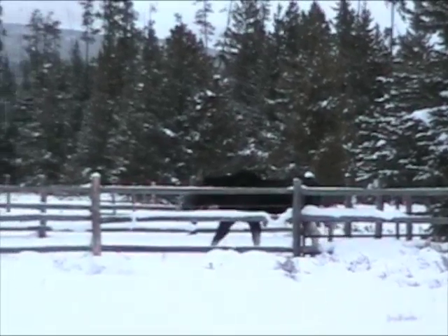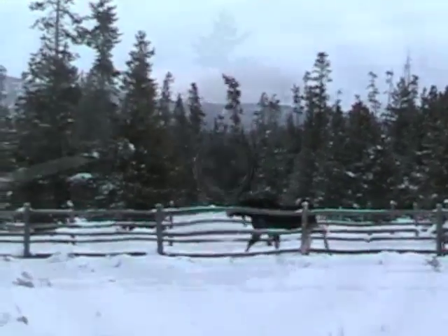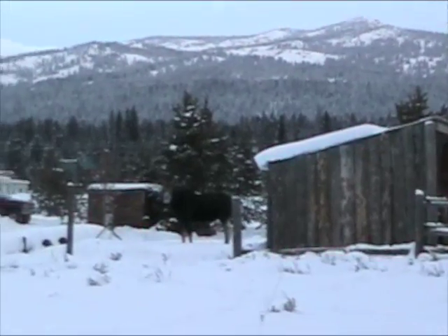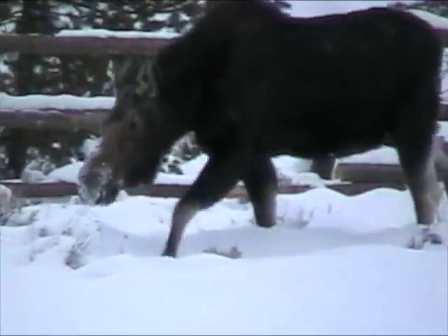And then we saw the mating ritual happen this fall really near where these shots were taken, and when she mated I think she sent the twins off to go find a way to live by themselves. So most likely she's alone and pregnant.